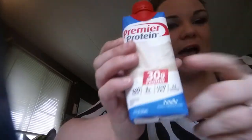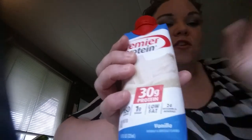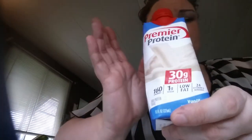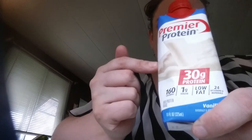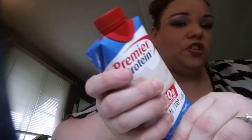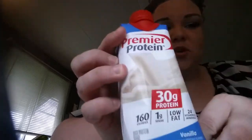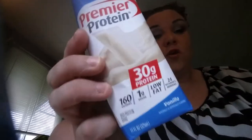You can add this to make different smoothies, and you can do the same with the chocolate. You can put in strawberries, bananas, whatever kind of fruits or veggies you want and make yourself a blended drink. I usually just drink it straight — I put it in the refrigerator and drink it right out of the bottle. This is one serving and it works as a meal replacement.